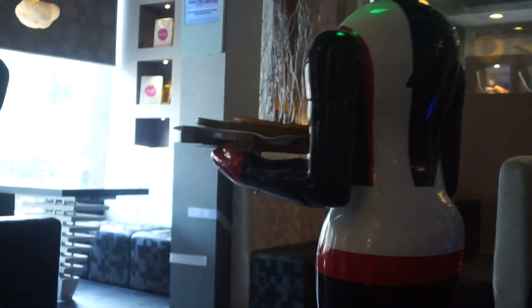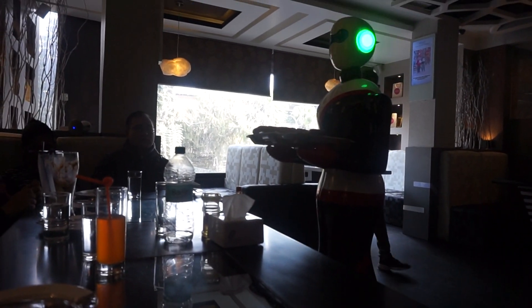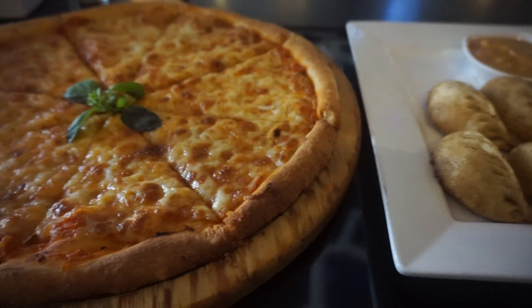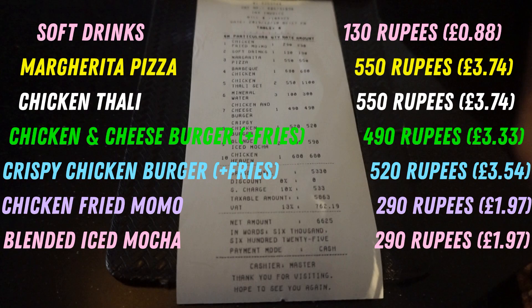Your food was served by a robot — we found this so entertaining. I feel like I was ordering loads of food just so I could see the robot coming back and forth. We ordered some pizza, some momos, and my aunt and uncle got thali. The food was delicious. I filmed the receipt but it looks tiny on camera so I've shown it another way — it's a completely different price range compared to the start of the vlog, but it's worth the experience.